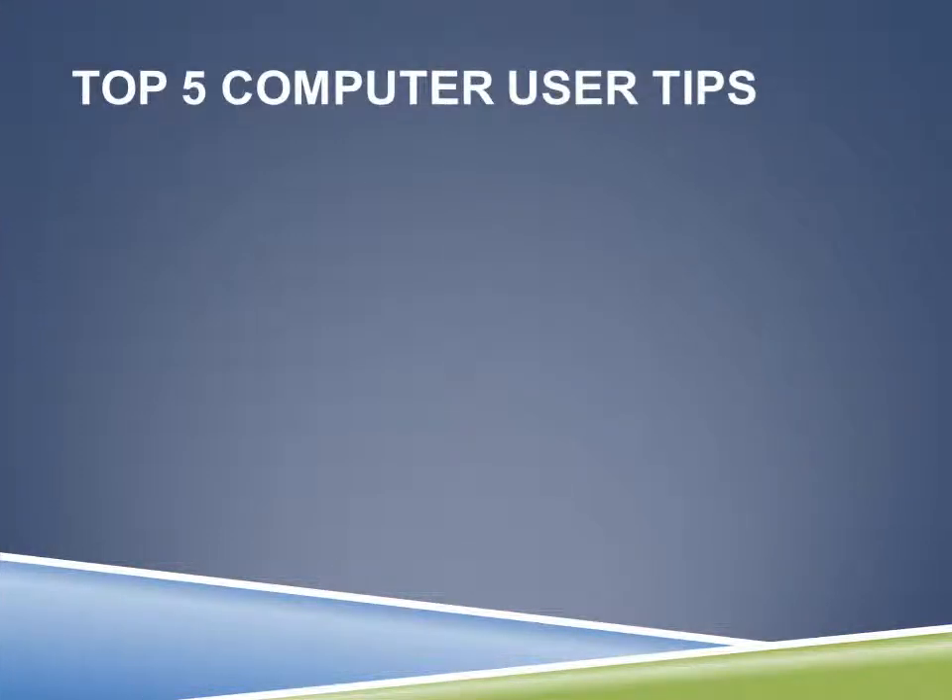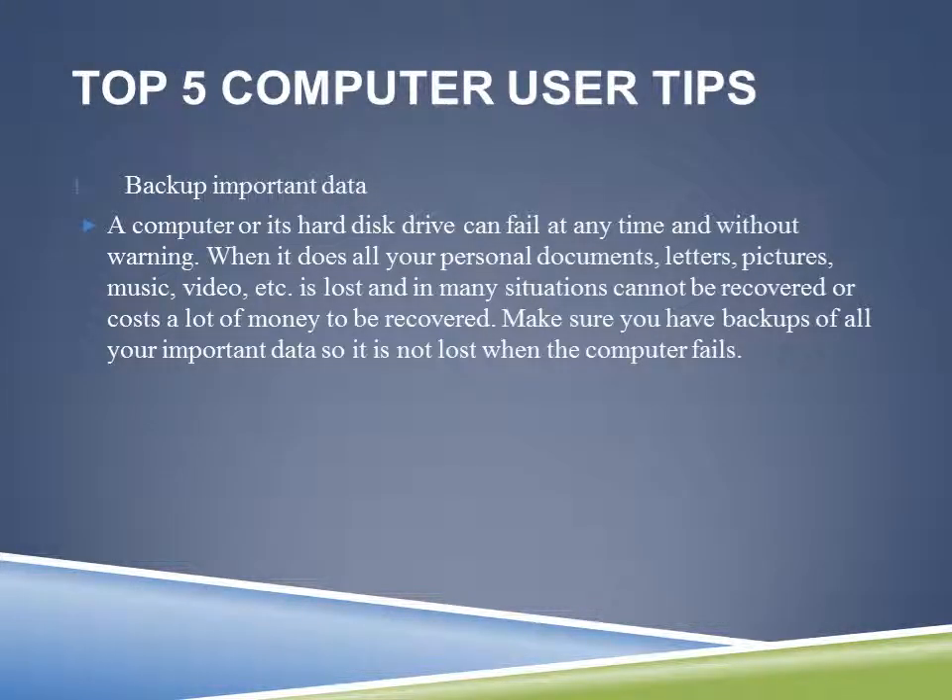Here are the top five user tips, starting with number one: backup important data. It is very important to do backups. This is the most important step in taking care of your computer — backing up your files. PCRS Computers can back it up for you if you don't know how or don't want to do it, but it's very important that as a computer user we backup our files.